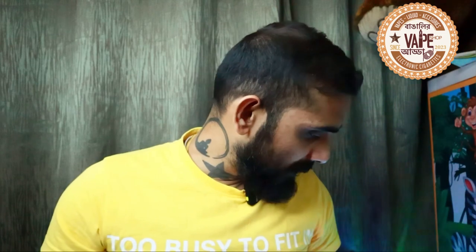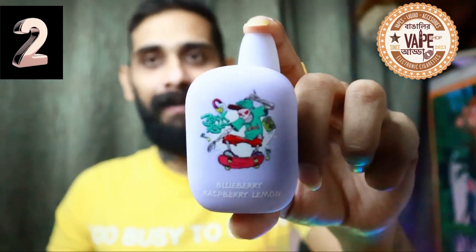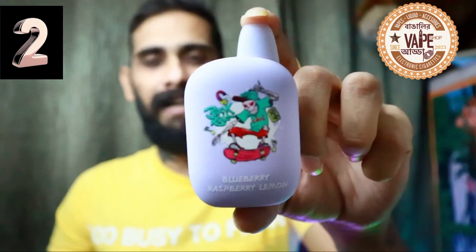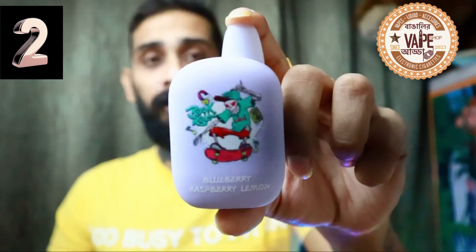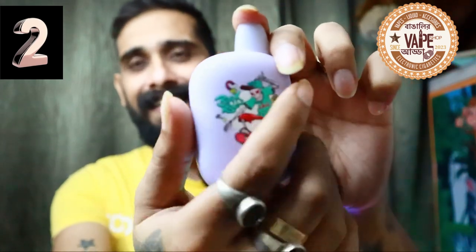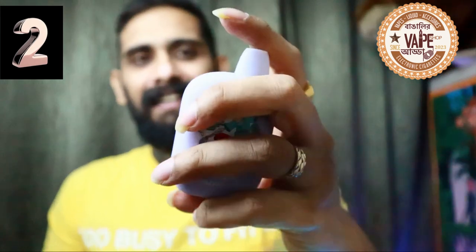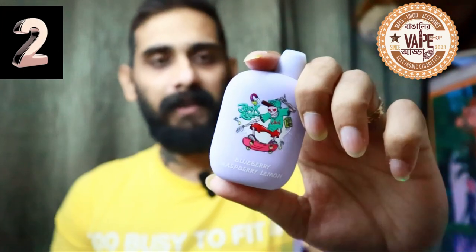At number 3 is the Ringo Bar from Be More. Now at number 2 is this little beauty — the I Get B5000. This must be one of my all-time favorite disposables. The texture is made of very high-grade plastic, the color and design are impeccable, and it feels so smooth in my hand. The flavor I'm trying today is blueberry raspberry lemon. It comes with 50 mg nicotine and mesh coils.